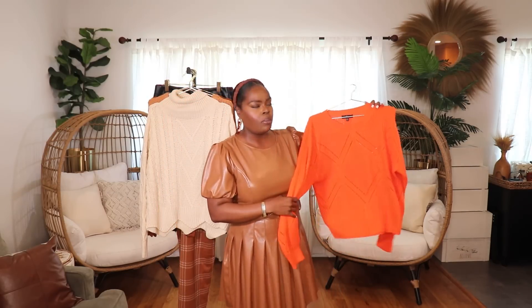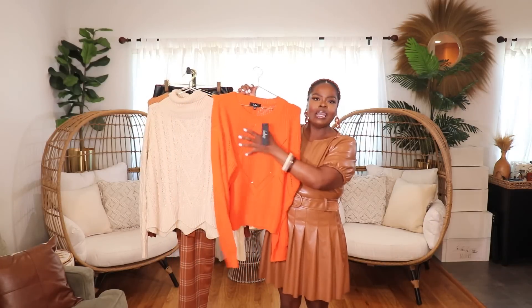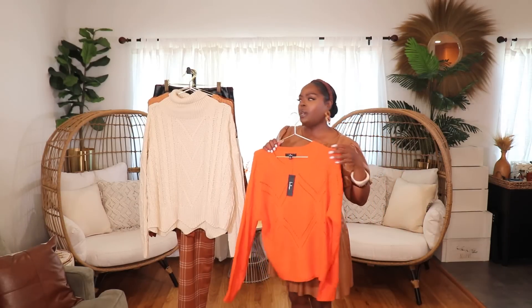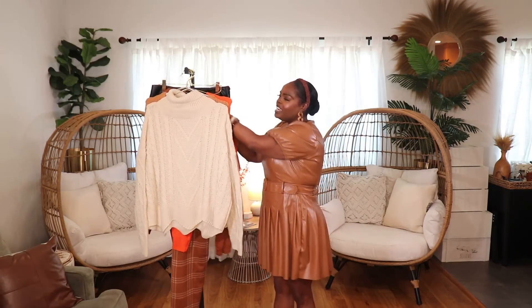The last sweater I want to show adds a punch to your fall wardrobe — it's in this beautiful neon orange. I'm not sure how the color will come across on camera since the lighting here is tricky, but it is super bright. It also has some eyeletting, so you'll want to wear something under it if you don't want skin to show, but I kind of like that look. I got it in a size extra large and styled it up with the faux leather skirt you'll see shortly. I love having something with a pop, especially for fall photos before Halloween.